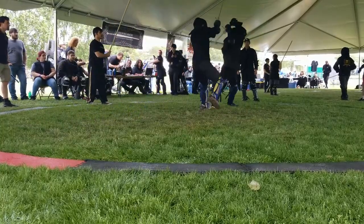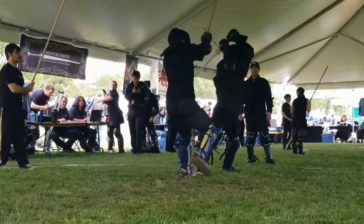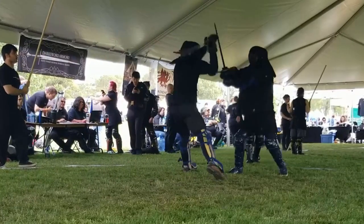Here's an example where after my Nachschlag I crowd him with pressure, and as his sword is pushed off to the side, I cut as I retreat.